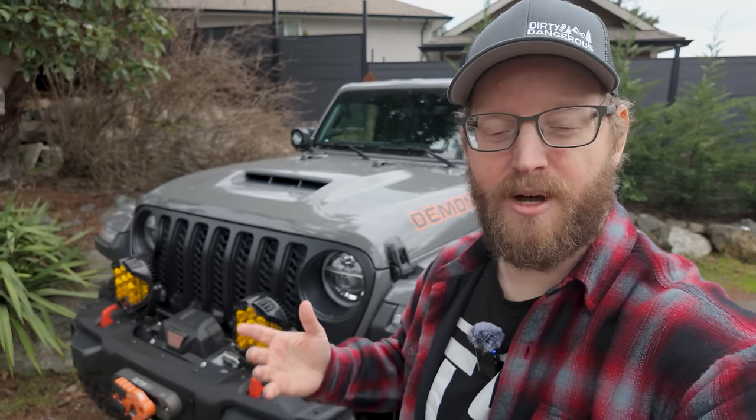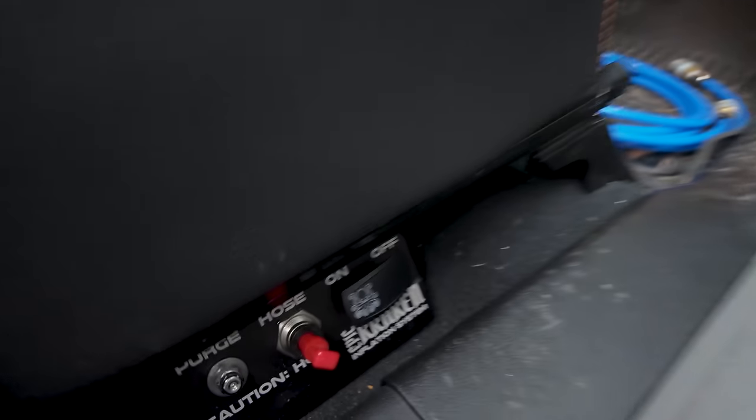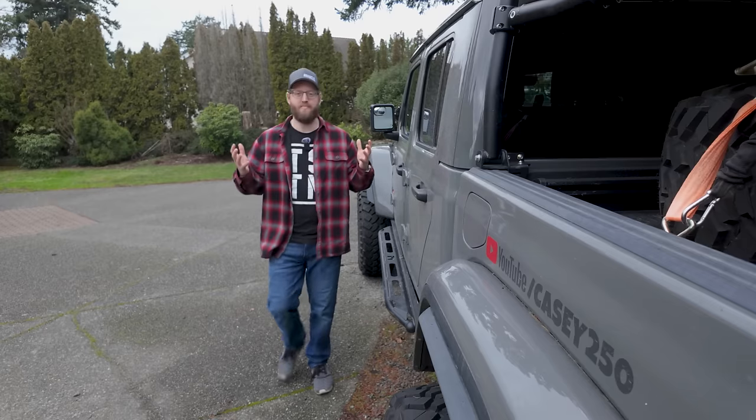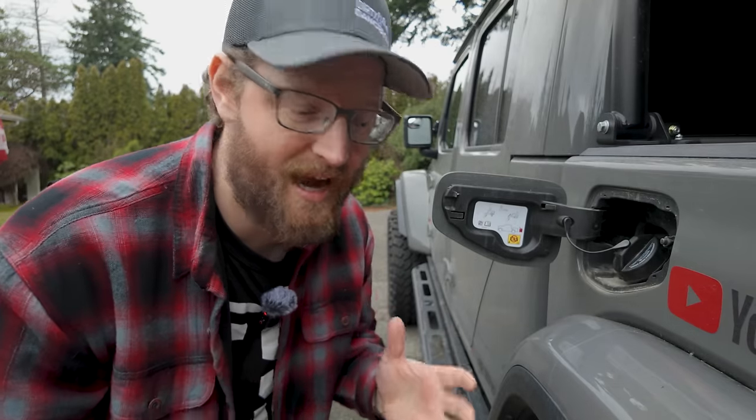Quick pause — instead of having a product sponsor this week, we're doing a giveaway. With Valentine's Day quickly approaching, the crew at Epic Adventure Outfitters has your back. They're going to be giving away one of their Kraken tire inflation systems.